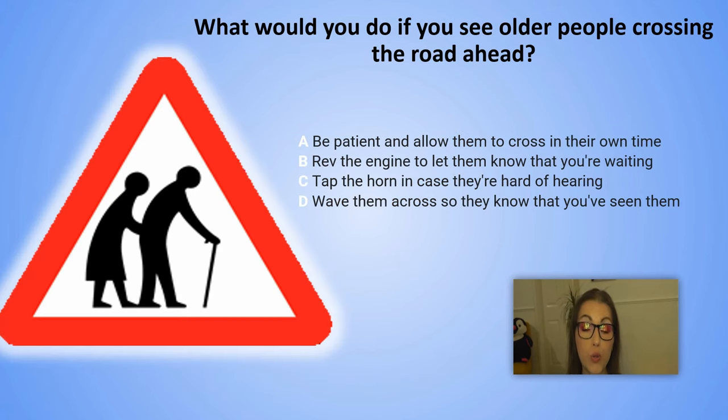What would you do if you see older people crossing the road ahead? A. Be patient and allow them to cross in their own time. B. Rev the engine to let them know that you are waiting. C. Tap the horn in case they are hard of hearing. D. Wave them across so they know that you've seen them.